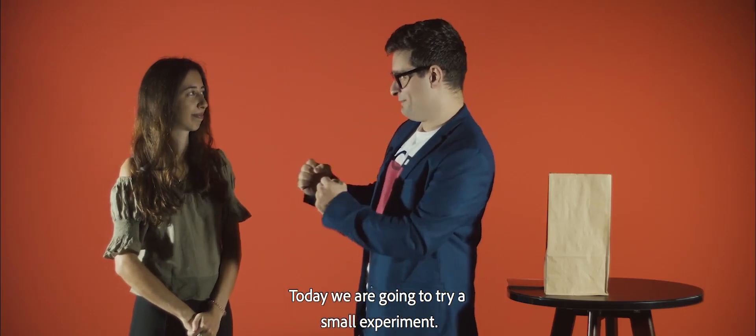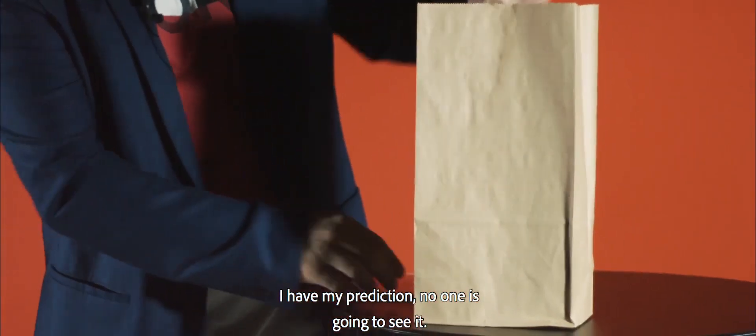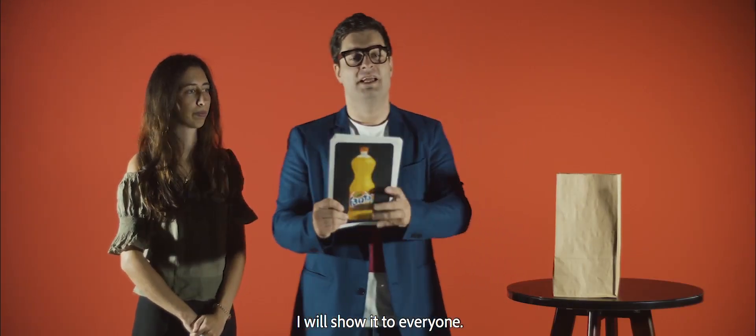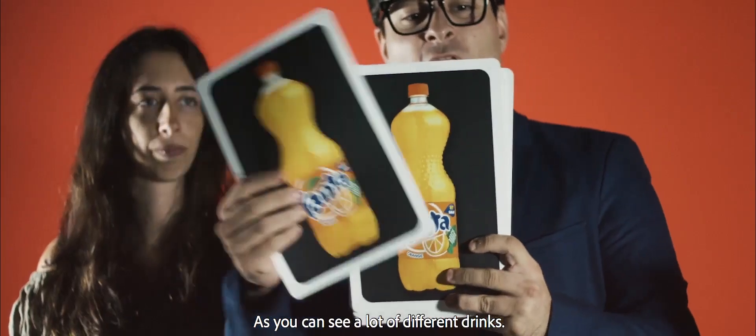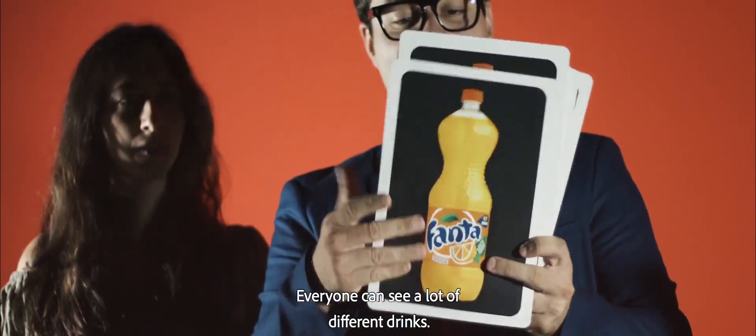Today you are going to try a small experiment. Over here, inside my bag, I have my prediction — no one is going to see it. And in these big jars, I have some drinks I will show to everyone. For example, we have a bottle of water, wine, Coke, Sprite, Milk. As you can see, a lot of different drinks — everyone can see a lot of different drinks.